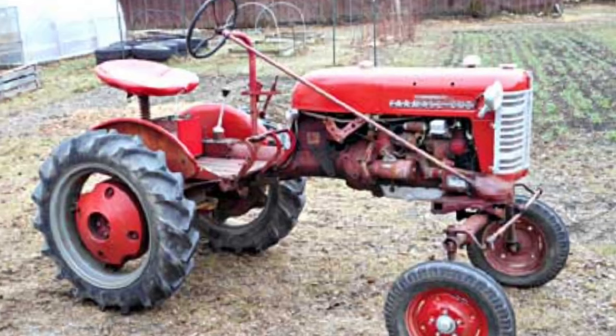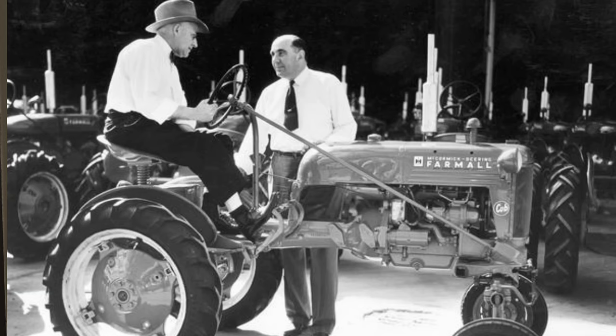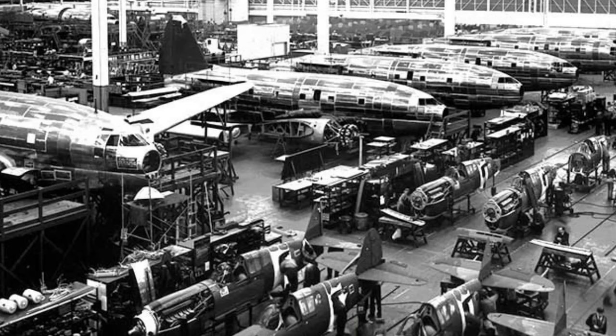Many of these tractors — especially the M, H, and W models — are still in operation on many farms today. The lever and standard series was produced until 1954. In 1947, the smallest tractor in the Farmall line was introduced: the little Cub, with a 60-cubic-inch four-cylinder engine and a 69-inch wheelbase, aimed at small farms previously relying on horse-drawn equipment. The Cub sold for $545 and its design continued largely unchanged mechanically until 1979.